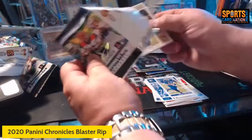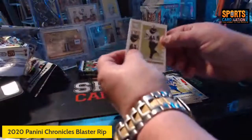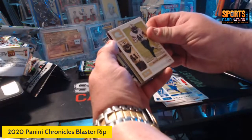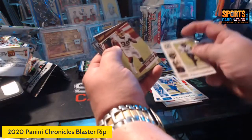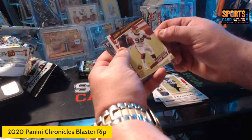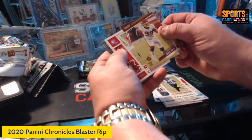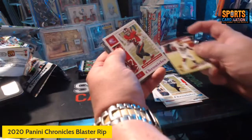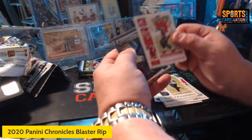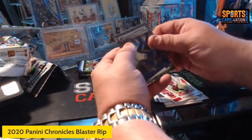Alvin Kamara, got another Donruss clear. We got a Chase Young prestige. This should be pink — Rob Gronkowski — Donruss clear. What do we got this time?